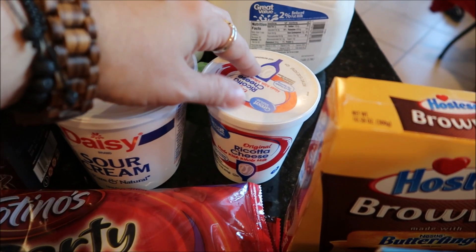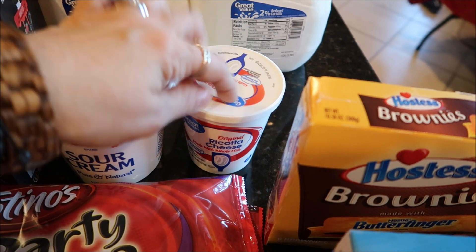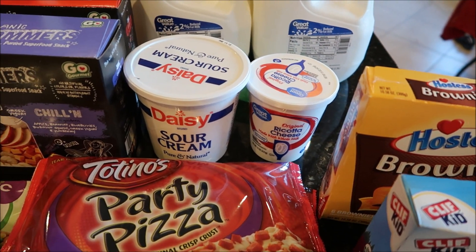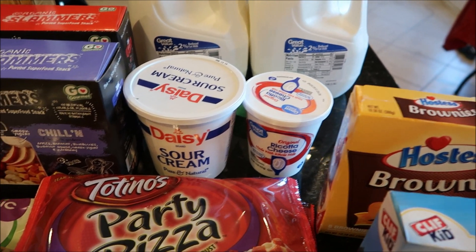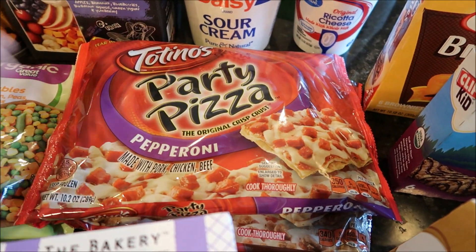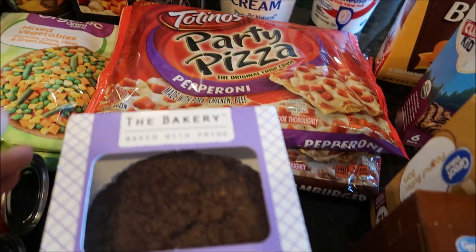I got a tub of sour cream — it's cheaper at Walmart than BJ's — and a tub of ricotta cheese since I'm sharing a recipe in a vlog this week for those who wanted to see my mom's ricotta cheese pasta recipe. I also picked up two Totino's pizzas — pepperoni and hamburger — for Jake, since he said he wanted to switch up from his usual pizza for a little while.